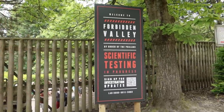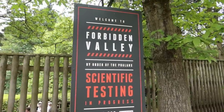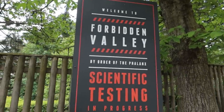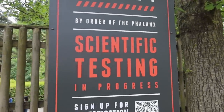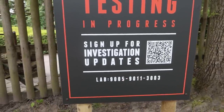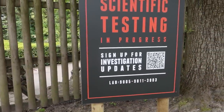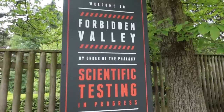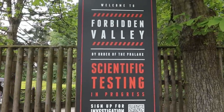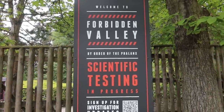This sign over here is actually brand new - they've just put this in a couple of days ago. It says 'Welcome to Forbidden Valley - by order of the Phalanx, scientific testing in progress,' and again you can sign up for the latest updates. I definitely recommend doing that because you will get emails from Alton Towers giving you the latest updates when they post new videos and add to all the marketing for this, which has been fantastic.